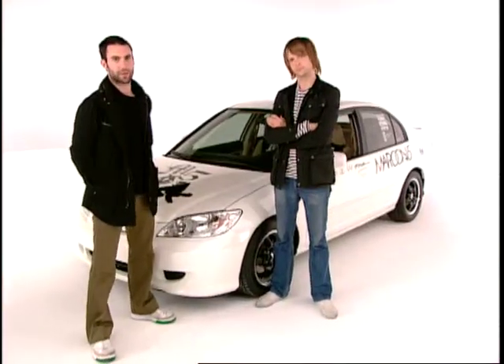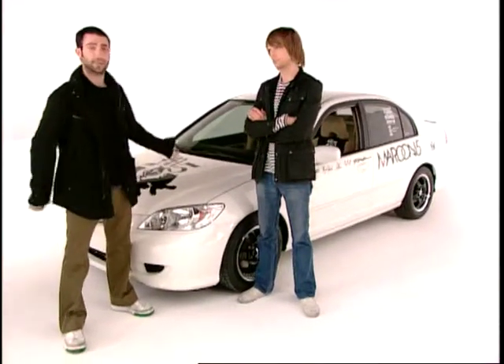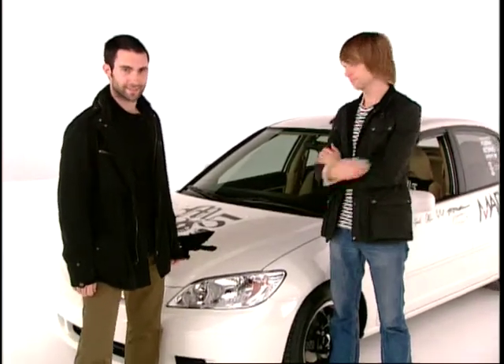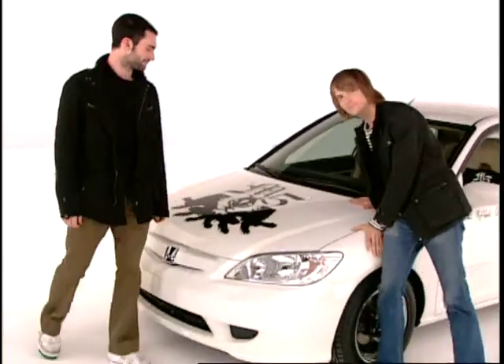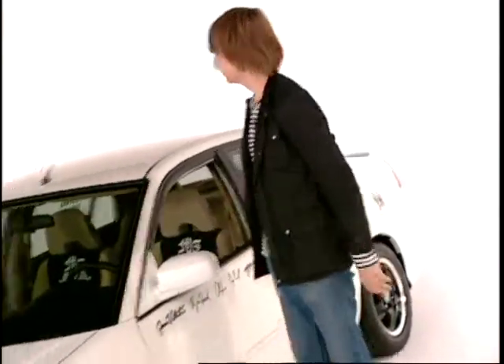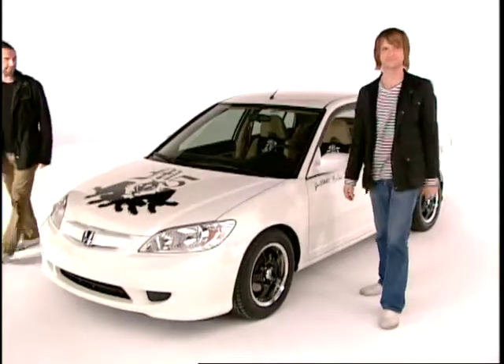Hello, we are Maroon 5, and this is our customized Honda Civic Hybrid. Drink it in. It always goes down smooth. Woo! Hot damn.